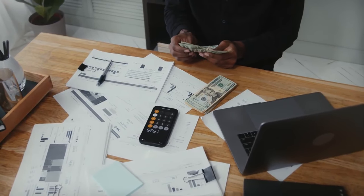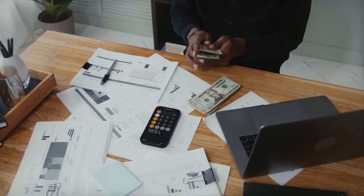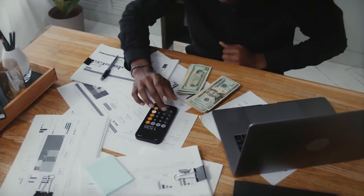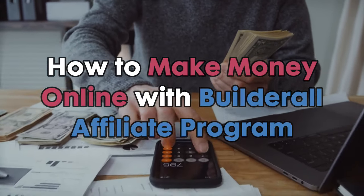Today I'm going to show you an affiliate program that can potentially change your life and earn you lifetime commissions. We're about to find out. This is how to make money online with the Builderall affiliate program.